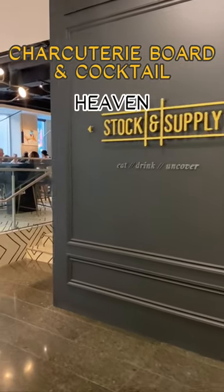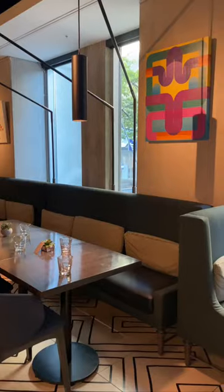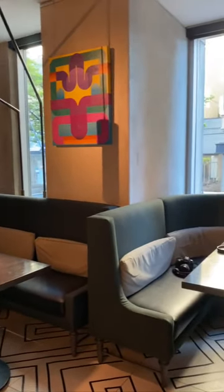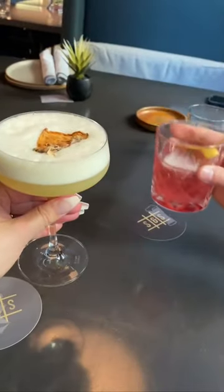If you haven't been to Stock and Supply or if you haven't heard of it, this is your sign to go. It's located in the Delta Hotel on West Hastings. They're known for their stock boards and cocktails, which is like a cheese charcuterie board type vibe, which is definitely my vibe.